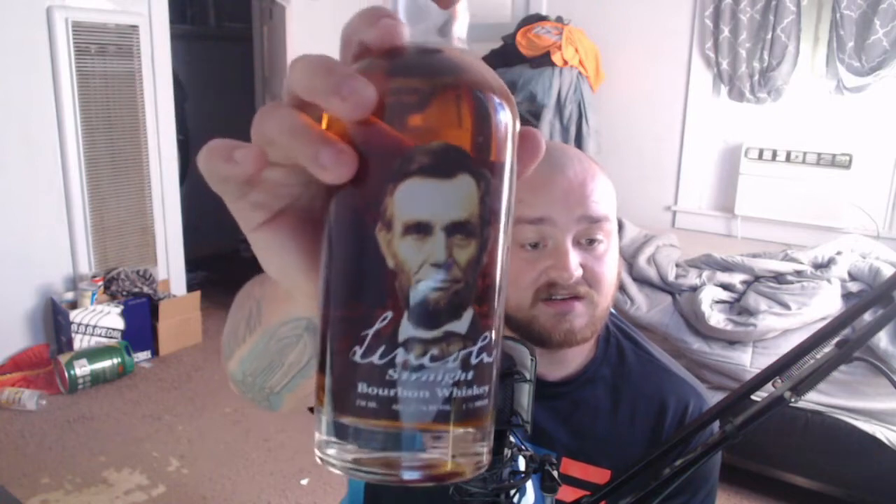I guess that's what they're going off of because they're bottled in the County of Lincoln's Birth. That's all it says — doesn't say if it has any other ties or anything like that. Lincoln Straight Bourbon, that's all it says on the back. There ain't no fancy card or nothing that comes with it like some of the others. I picked this up for, I believe, $40 — $45, somewhere around there. It was a 750 mil.